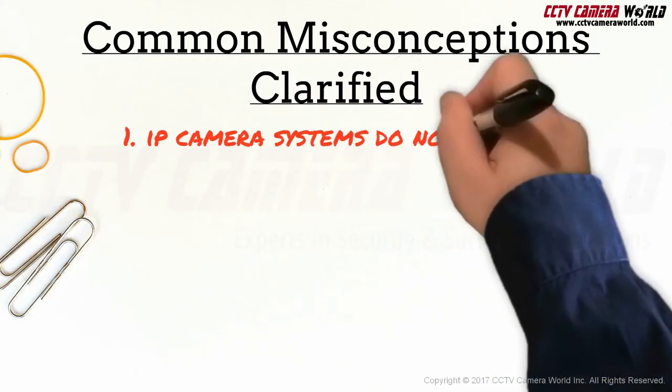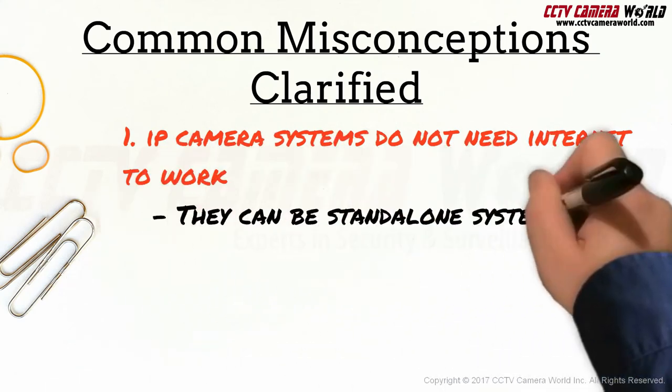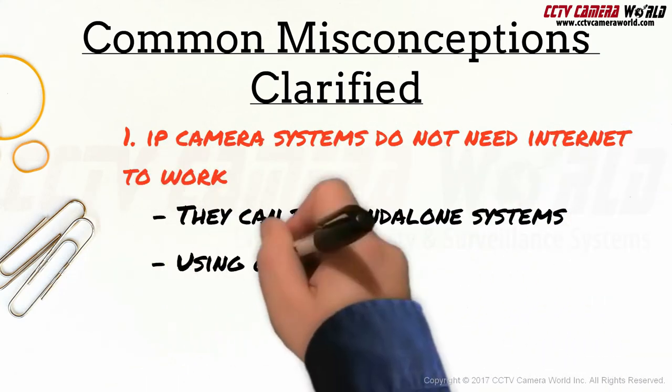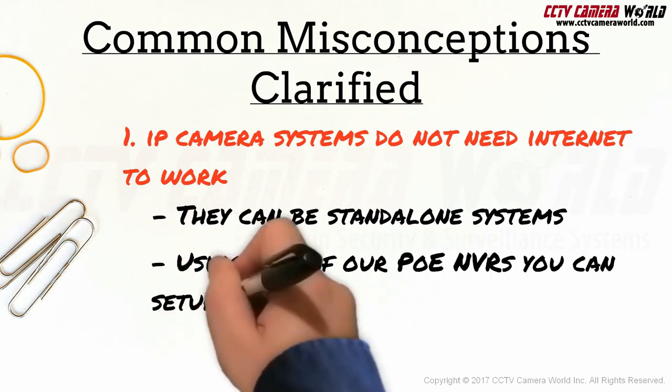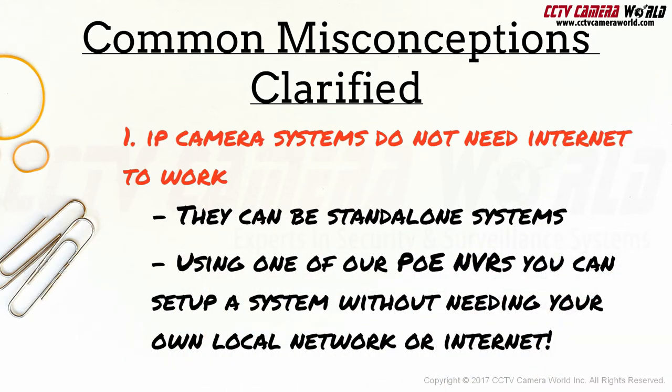IP camera systems don't need internet to work — they can be standalone systems. Using one of our PoE NVRs, you can set up a system without needing your local network or internet.